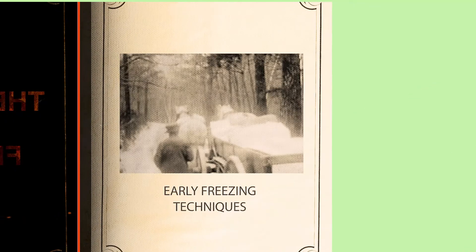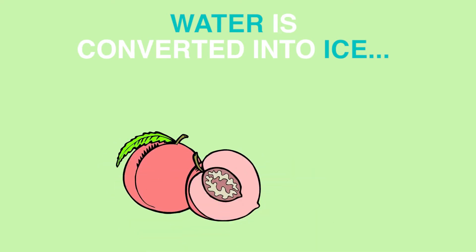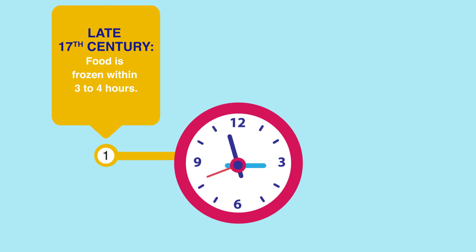Freezing is the most ancient form of preservation, and the process of freezing has evolved over centuries. When food is frozen, water is converted to ice, which reduces the microbial and chemical reactions responsible for spoiling food. Before freezing was commercialized, freezing food was a slow and intensive process.